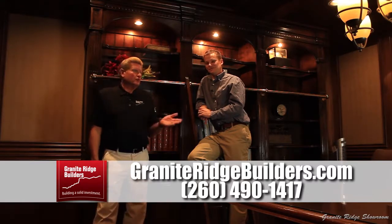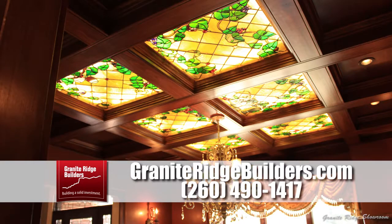There's a lot of things you can do with these rooms. Here's another idea — I like the coffered ceiling we did where we put leaded glass in. That looked really sharp with the backlighting.